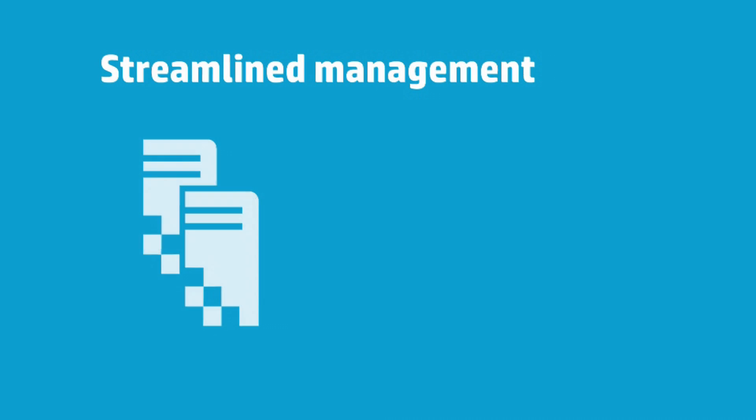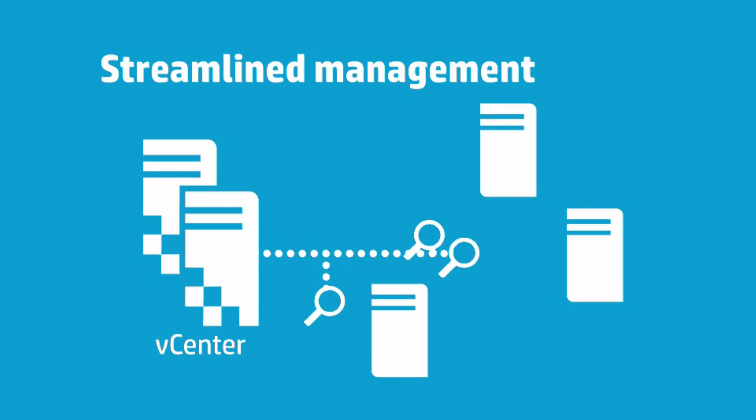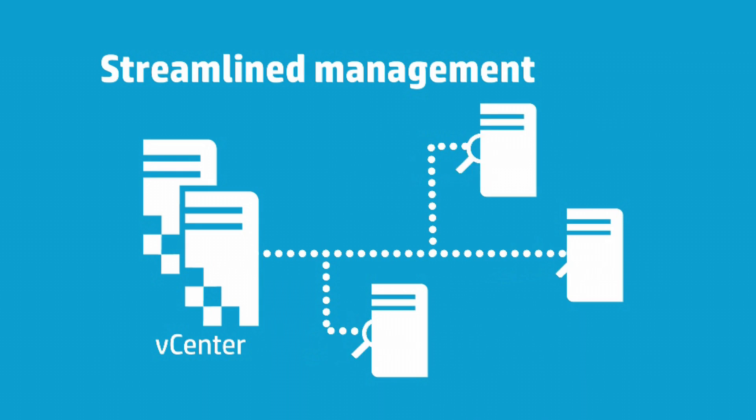Streamlined management is also achieved as HP servers are analyzed with recommendations for action through VMware vCenter.